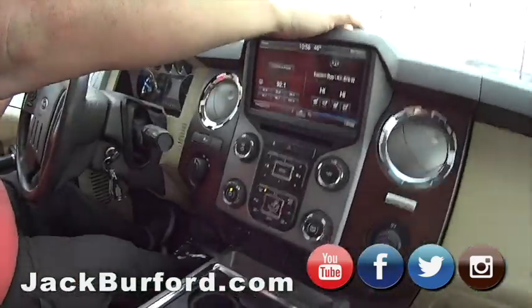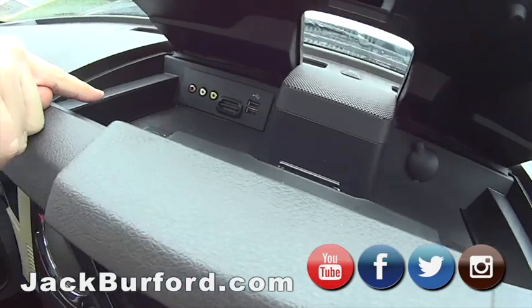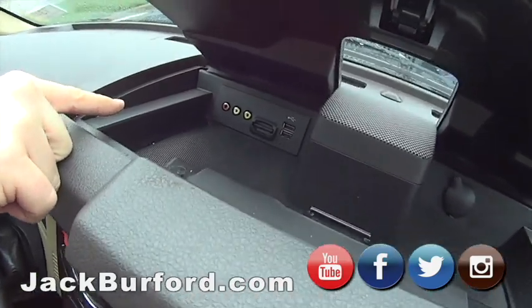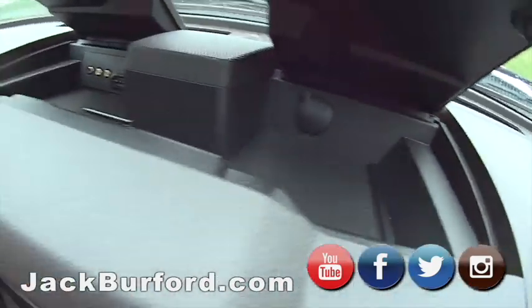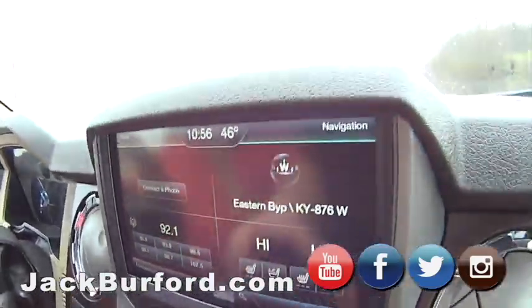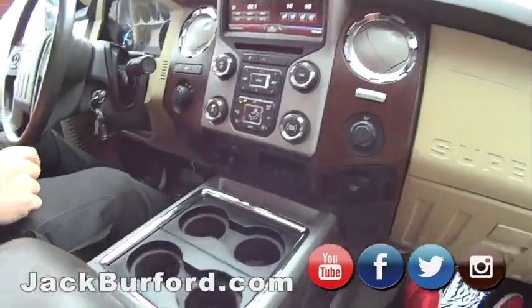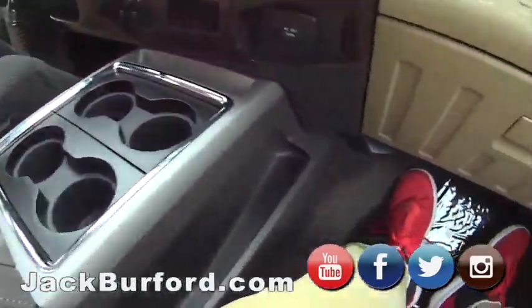Another cool thing with this truck — you hit this button right here, it opens up. You can hook your DVD player up right here and it'll play on this screen. You can put an SD card in there. You've got the map on the screen, heated seats, and AC seats. All that good stuff.